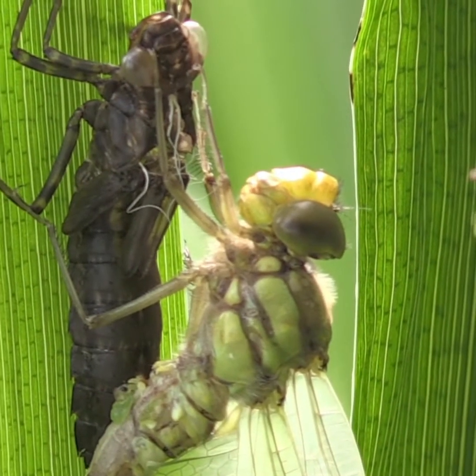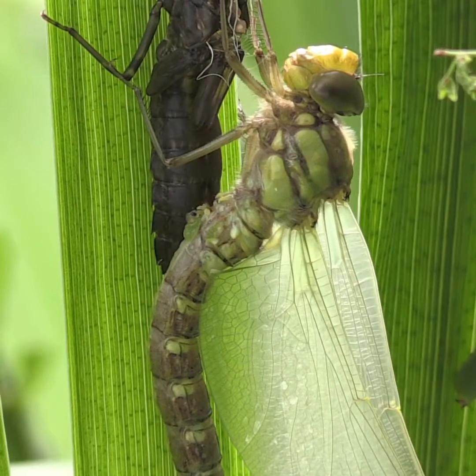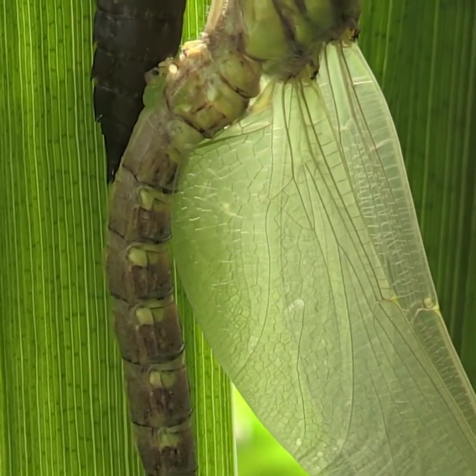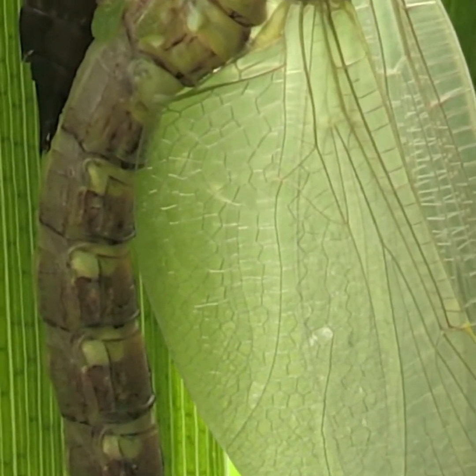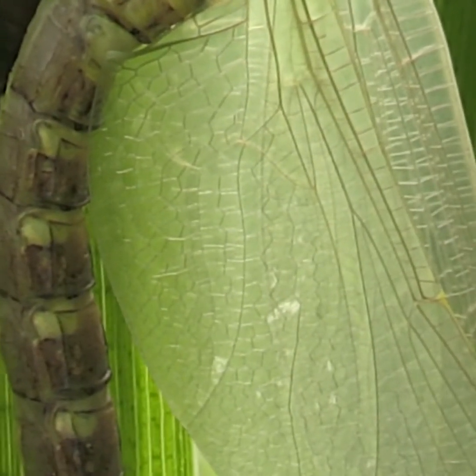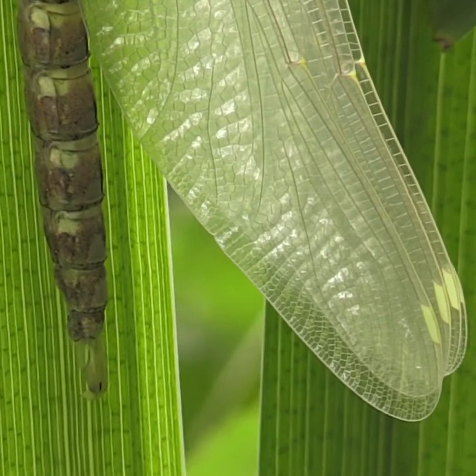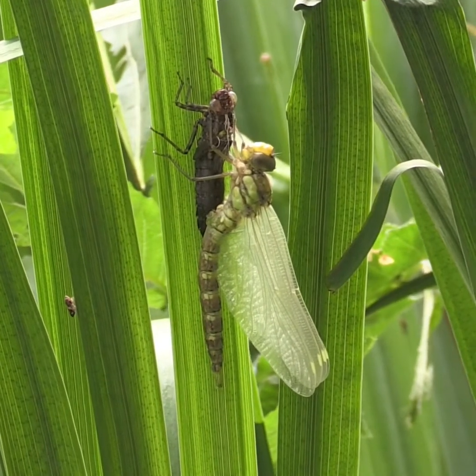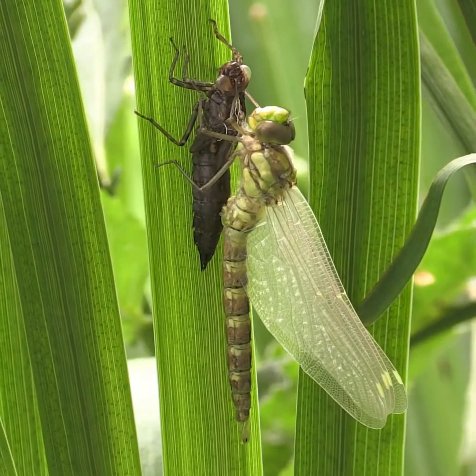There are 25 different species of dragonfly resident in Britain, plus a number of migrants. Now fully dried out, the green and brown pattern on this dragonfly shows it to be a female southern hawker.